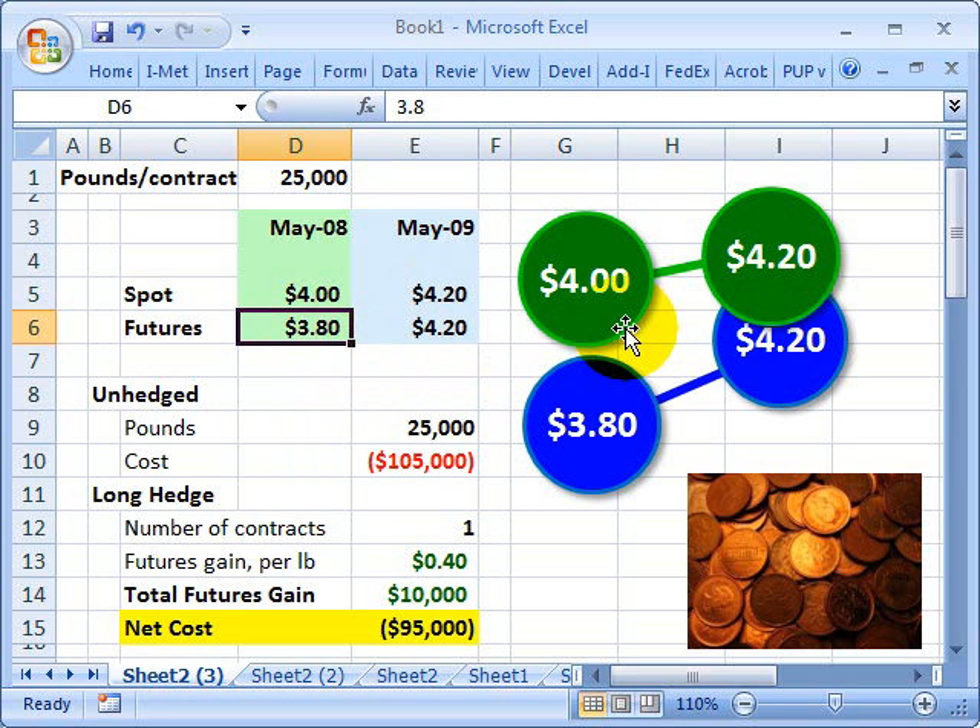Going forward in time, let's say the spot price increases to $4.20. The blue line represents the futures price. As the futures contract approaches expiration, the futures price should converge to the spot price — otherwise there would be an arbitrage opportunity. In our example, the futures price of $3.80 is going to converge to the $4.20 spot price.